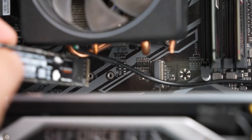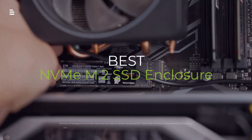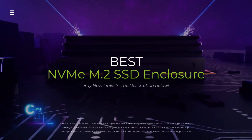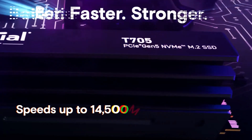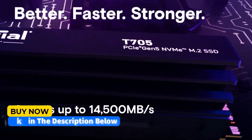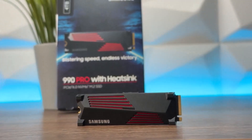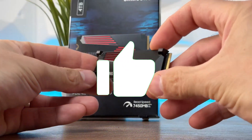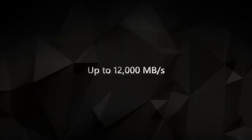Are you looking for the ultimate upgrade for your gaming or content creation rig? Join us as we dive into the best NVMe M.2 SSD enclosures of 2024. From blazing fast speeds to top-notch durability, we'll test and review the latest models to help you make the perfect choice. Hit the subscribe button, give a thumbs up or down, and comment about which one is best for you.